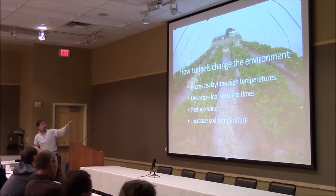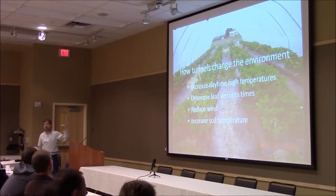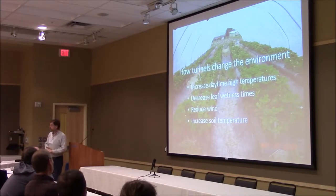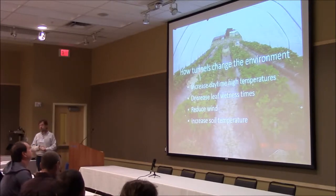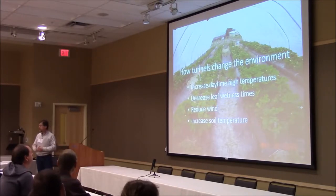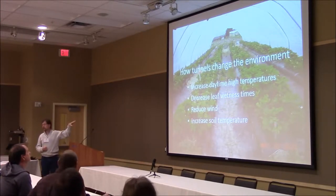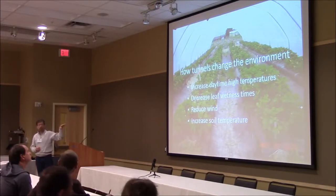The second difference they make — and this is probably the most dramatic one as far as strawberry quality goes — is they decrease the leaf wetness times. All those dews, all those rainfalls, they don't happen in the tunnel. There's very, very little leaf wetness in the tunnel, which means that your foliar disease is much less inside than outside. More importantly, it means your fruit disease. All those fungal diseases that rely on leaf wetness really don't do nearly as well inside a tunnel as they do outside.